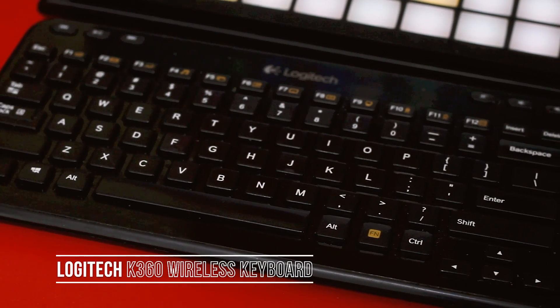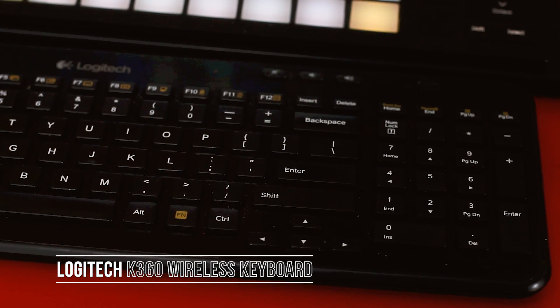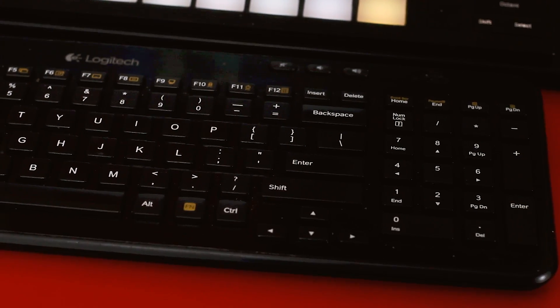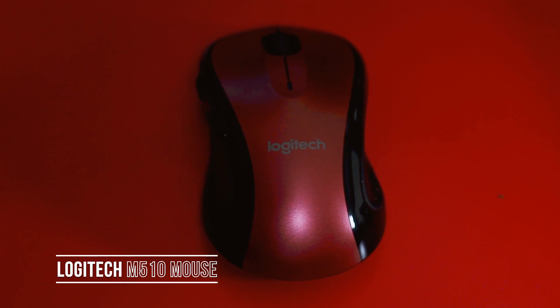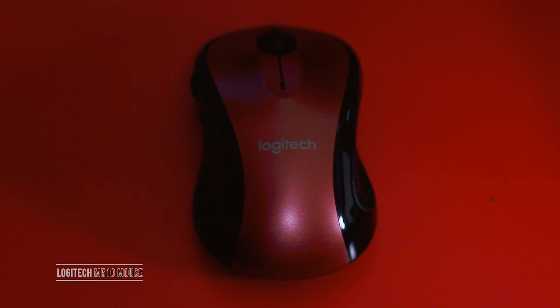I have a Logitech keyboard — it's better than an Apple keyboard to me and it's a lot cheaper. It's wireless and it has that number pad. I also have a wireless Logitech mouse. It's pretty basic but I like it.